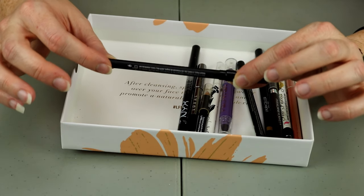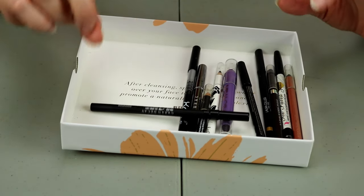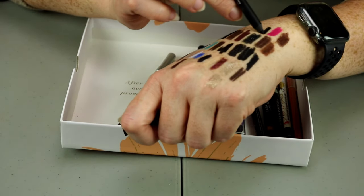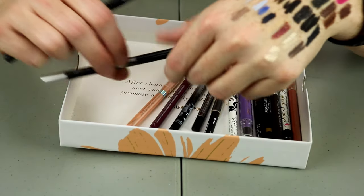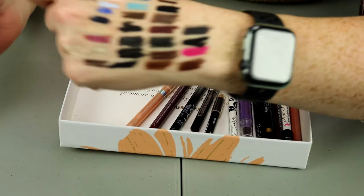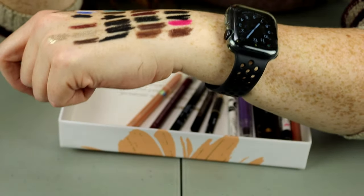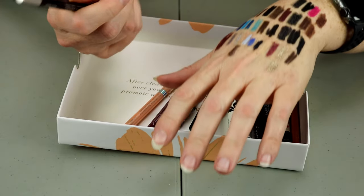This one is from Urban Decay — the 24/7 Glide-On Eye Pencil in Perversion. And I think I just put this one in my makeup bag as well. So these are the three that were in my makeup bag. Perversion is a matte black, very very black. And this other one is the Glide-On Pencil in Black Market — that one's like gray, almost a silver gray. I will hold on to both of these just because they're a little bit different.